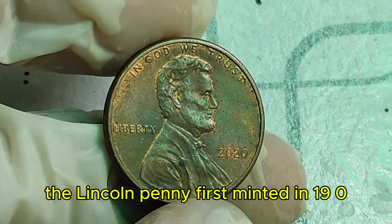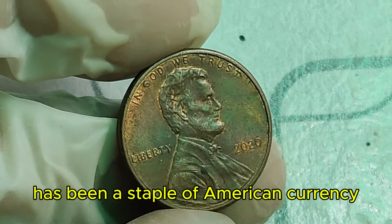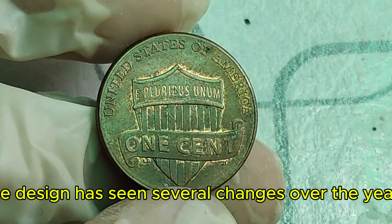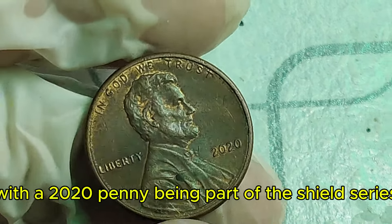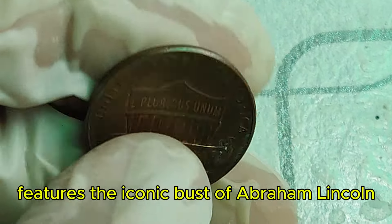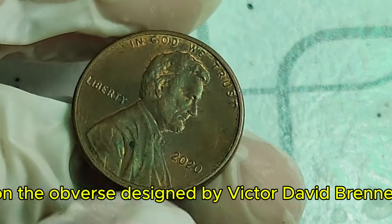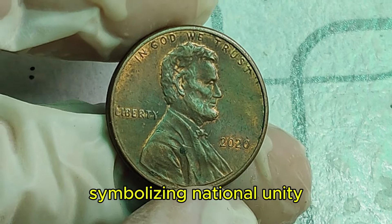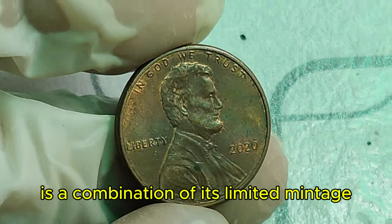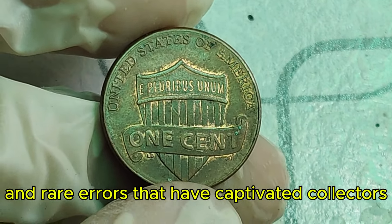The Lincoln penny, first minted in 1909 to commemorate the 100th anniversary of Abraham Lincoln's birth, has been a staple of American currency for over a century. The 2020 penny is part of the Shield series, which started in 2010. It features the iconic bust of Abraham Lincoln on the obverse, designed by Victor David Brenner, and the Union Shield on the reverse, symbolizing national unity. What makes the 2020 penny particularly special is a combination of limited mintage, high-quality production, and rare errors.